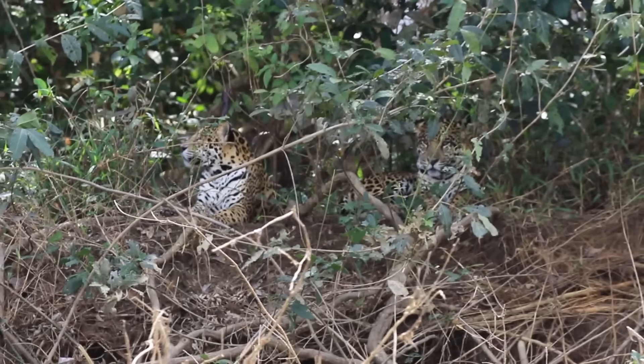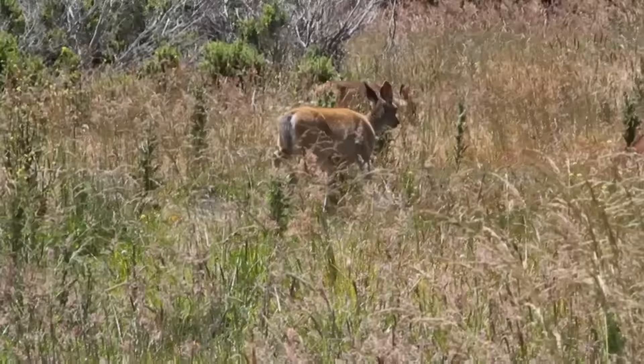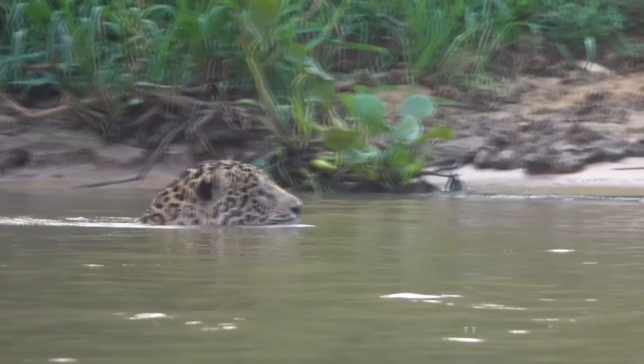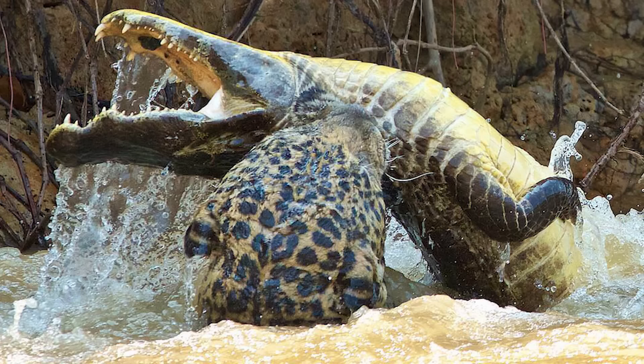The herbivores in the Amazon have adapted to smaller sizes compared to other regions — even the jaguar there is smaller than those from the Pantanal. Deer in the Amazon do not live in herds and are mostly the size of goats. Due to this scenario, the jaguar, the apex predator there, lives on a great variety of animals from large tapirs to small prey, with a menu of more than 100 different species.